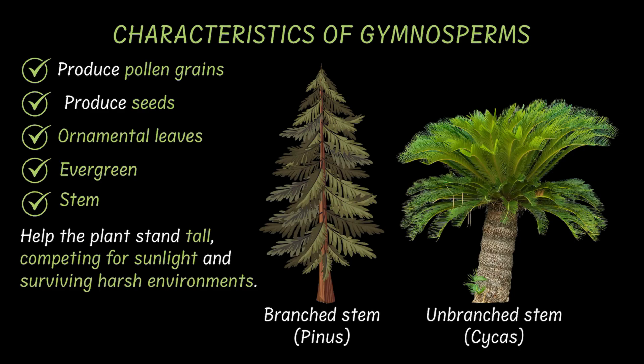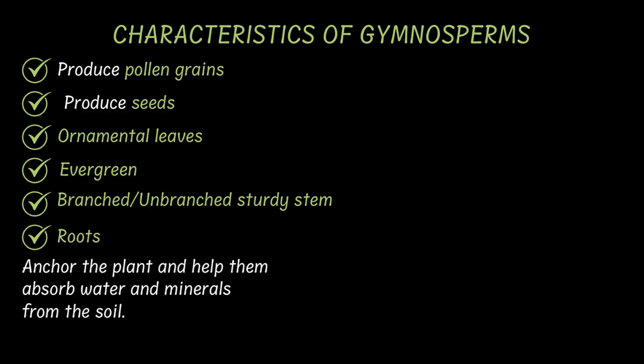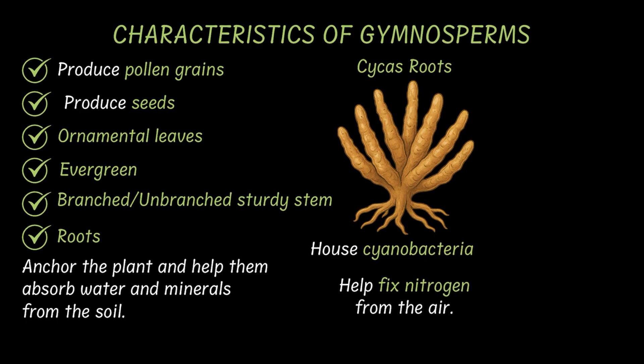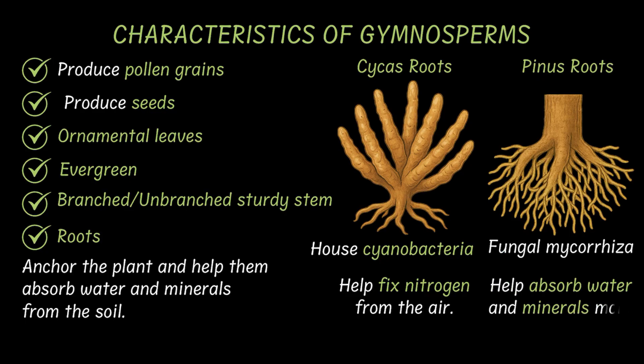And finally, let's get down to their roots. Gymnosperms, being tall trees, have well-developed root systems that go deep into the soil, anchoring them and helping them absorb water and minerals. However, some gymnosperms form interesting mutual friendships underground. In Cycas, for example, the roots have cyanobacteria which help fix nitrogen from the air. And in Pinus, the roots have an association with fungi. We call these associations mycorrhiza, and they help absorb water and minerals more efficiently.